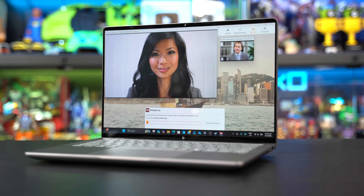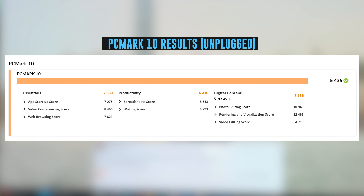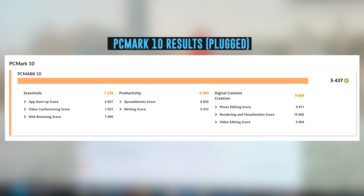Before we show you how this laptop runs, I have taken the liberty to put this through a PCMark 10 benchmark. The ZBook Ultra G1A unplugged scored 5,435 overall, 7,839 for essentials, 6,436 for productivity, and 8,636 for digital content. Plugged in, the ZBook Ultra G1A scored 5,437 overall, 7,278 for essentials, 6,594 for productivity, and 9,080 for digital content.